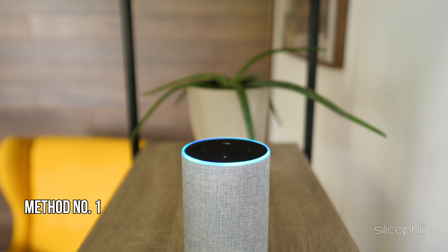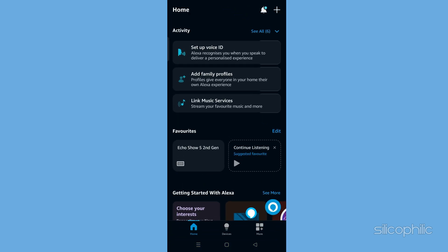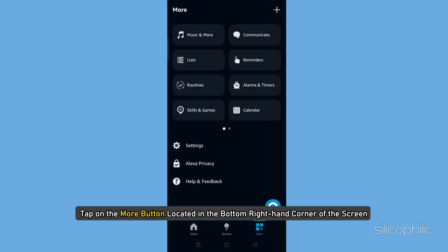Method 1: Stopping Amazon order notifications on your EcoShow. To prevent your EcoShow from displaying Amazon order updates, you need to adjust the notification settings through the Alexa app. To do that, launch the Alexa app on your smartphone and tap on the More button located in the bottom right-hand corner of the screen.